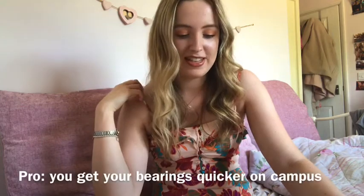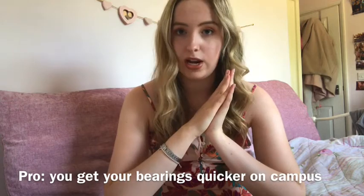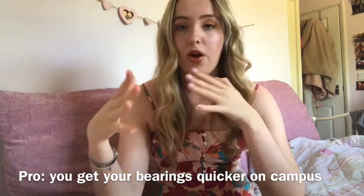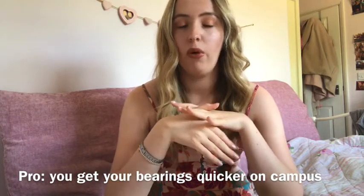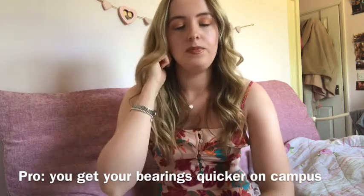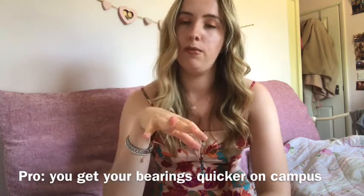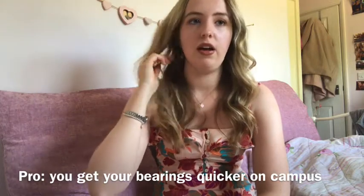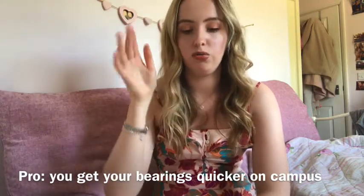Living on campus helps you get to know campus better. Because you're living there, you get to know your surroundings way more quickly — I got to know my way around within about a week. Especially where my halls were, I was so close to the main building. You work out the rest as you go along through freshers fairs and the events they put on in your first year, which help show you the ropes.